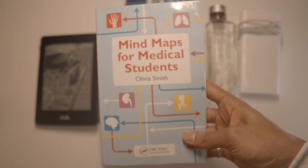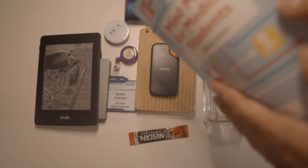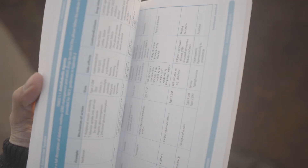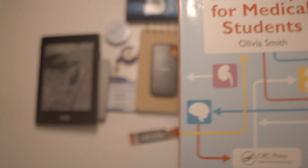Mind Maps for Medical Students. This is so good. See that? Everything organized in the different systems. Honestly, this book is a godsend.